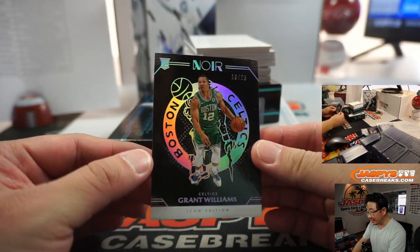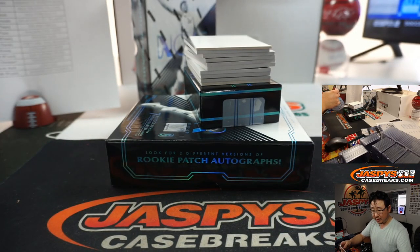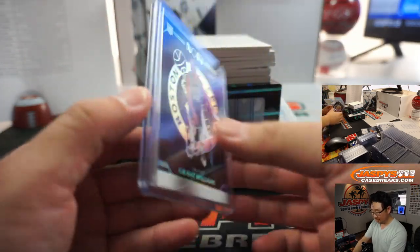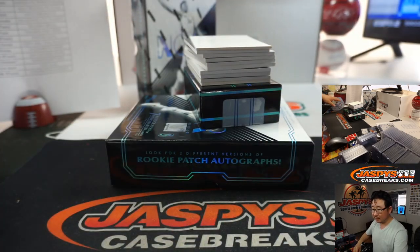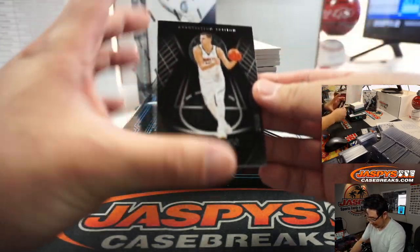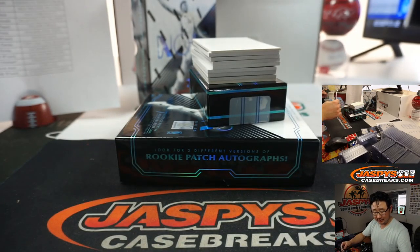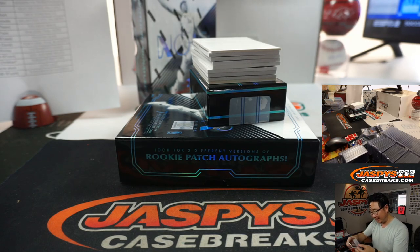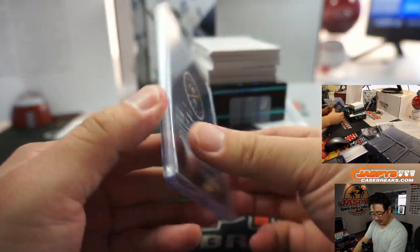Here's Grant Williams, 19 out of 25, Icon Edition — Wayne with the Celtics. Nikola Jokic, 7 out of — I feel like a doctor, like a surgeon, like we're playing that game — Operation? Nikola Jokic, Nuggets — that'll be for Serenity.